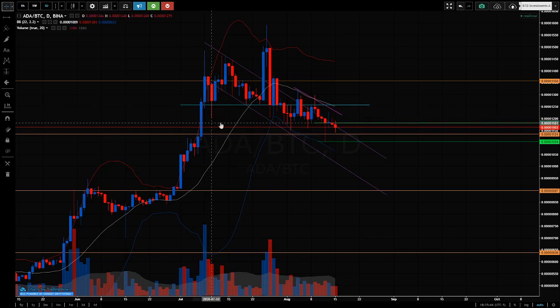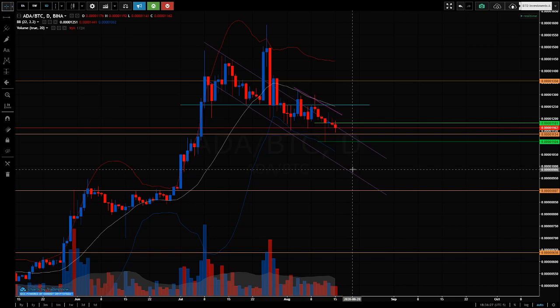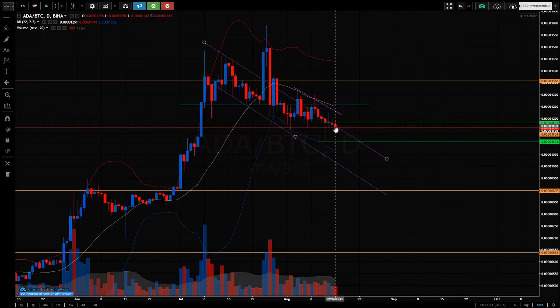As it retraces, I'm watching the wicks and where all the buying support is. That buying support was shallow but you've had substantial buying there — eventually it came back down, washed support, and left a big wick. That large wick at support, off that level of air, has held. It's looking to me like Cardano will soon show a buying bar. Anywhere within this wick is basically a buying opportunity.